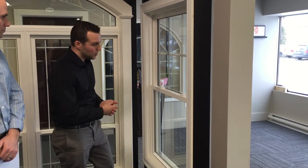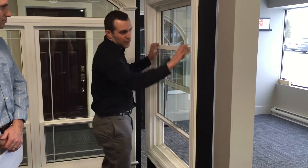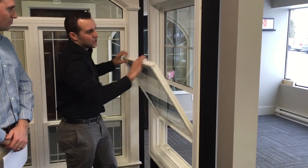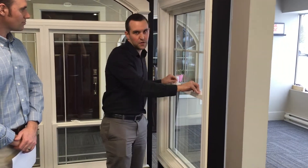This would be a vinyl single-hung window — nice, simple operation. The bottom sash can slide up and down, and it tilts in for easy cleaning purposes. It's going to offer lifelong quality, peace of mind, and durability.